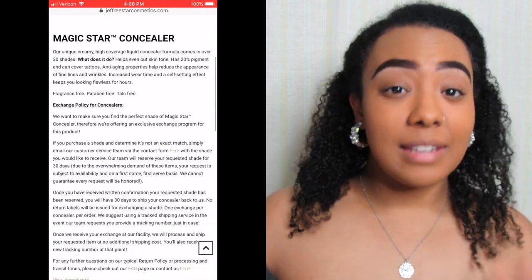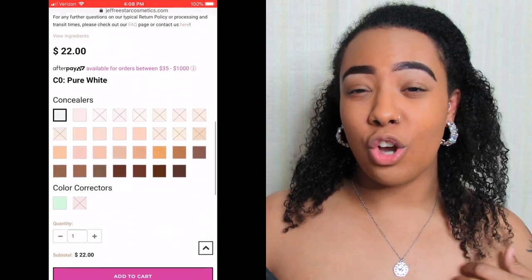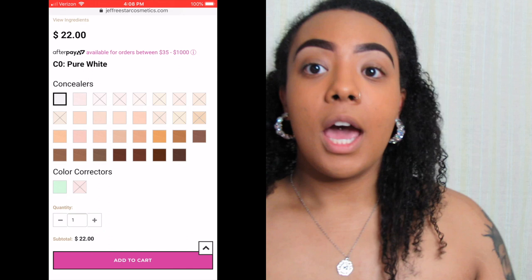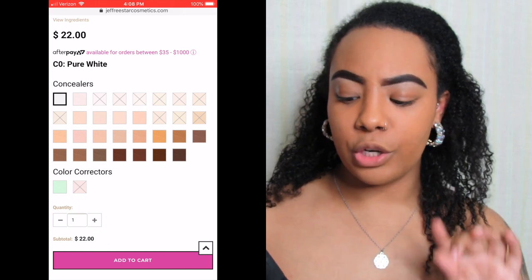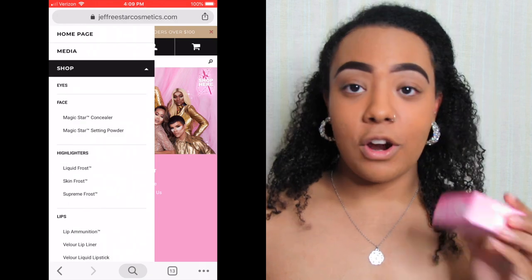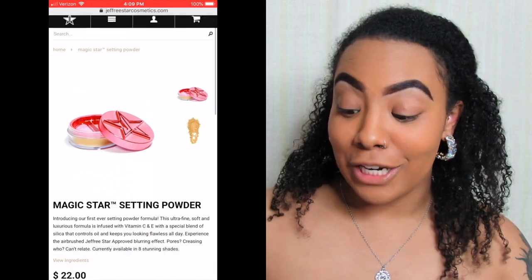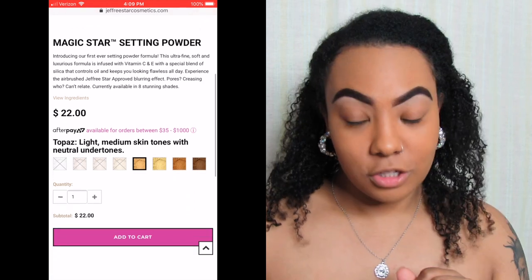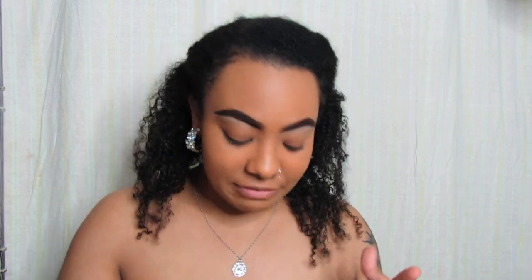But don't worry because at least these products are still in stock — not every single shade, though. Currently, as you're seeing this video, there are several concealer shades still available. A lot of the light shades are out of stock, but a lot of the medium to darker skin tones are still available, as well as the green corrector but not the peach one. As for the setting powder, all the light and translucent shades are out, but medium to dark ones are still available. You can follow Jeffree on all his social sites and he'll announce whenever he does a restock.